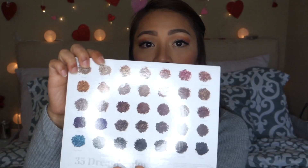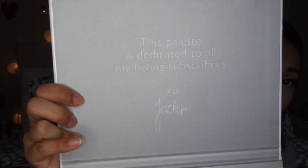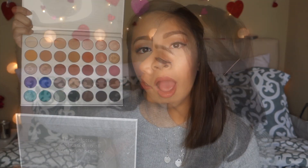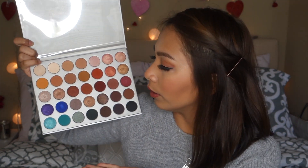I super love the Morphe Jaclyn Hill palette. It was only $39 plus tax and it comes with 35 colors. All the shades are listed at the back. The only thing I don't like about it is the packaging — there's a lot of space and it just says this palette is dedicated to all my loving subscribers, XO Jaclyn. It comes with both warm and cool tone shades, which is great because I can use it for all seasons throughout the whole year.